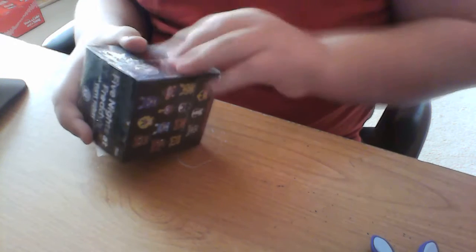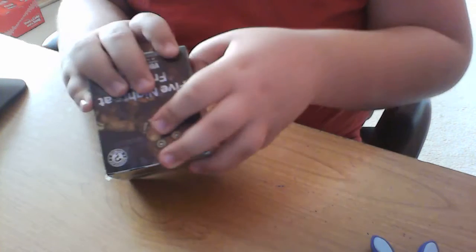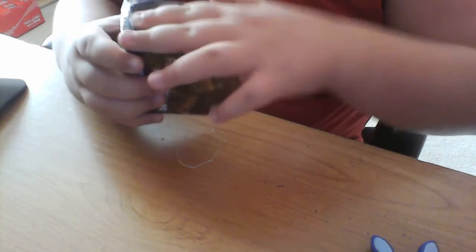Now on to box number two! Just rip it, just rip it off. Finally, I get something open.